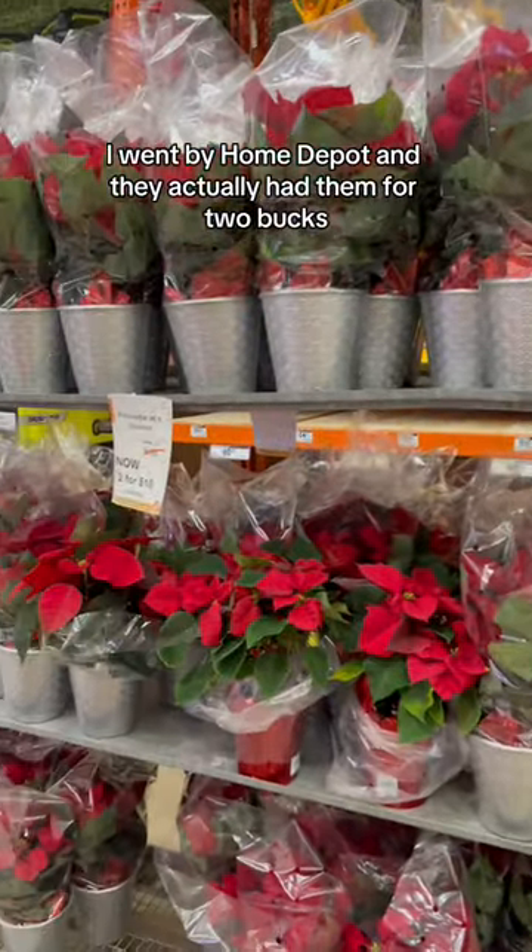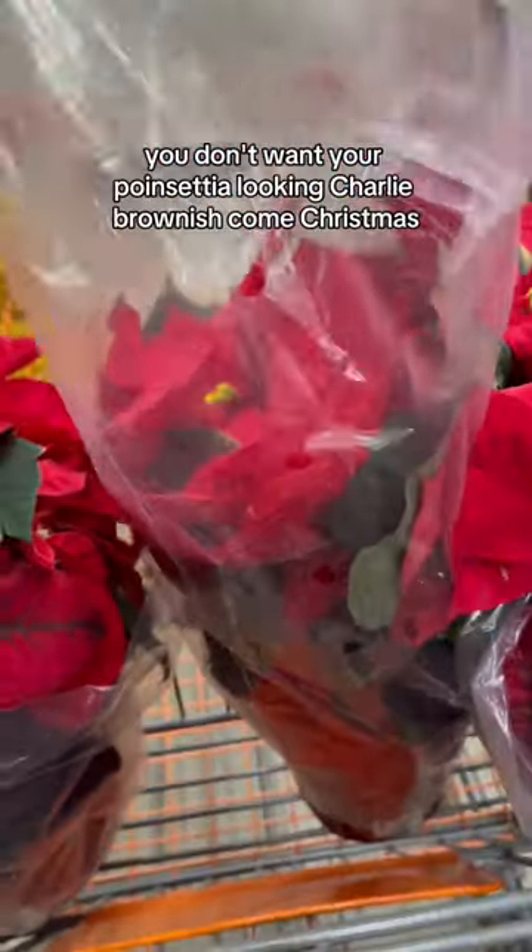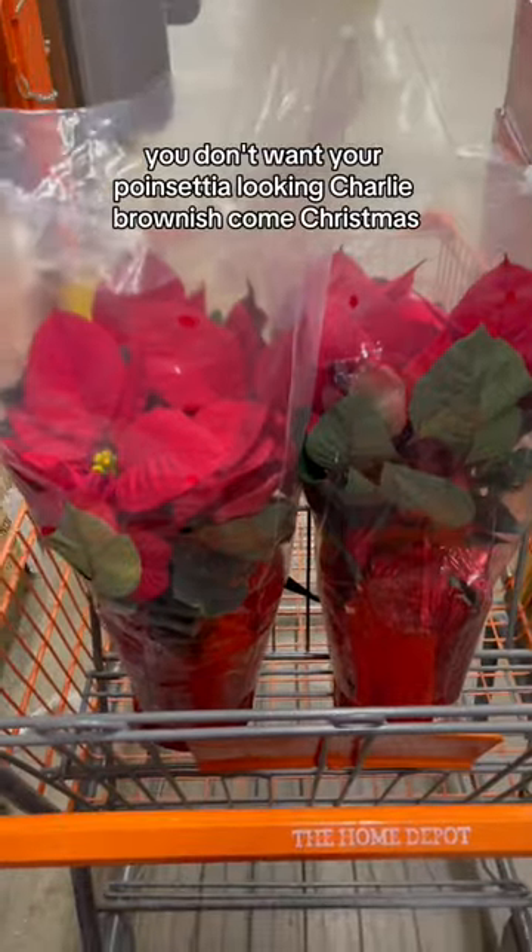A couple days later I went by Home Depot and they actually had them for two bucks, so I couldn't pass them up. I usually don't even get the red ones. Make sure you check your leaves for any discoloration — you don't want your poinsettia looking Charlie Brown-ish come Christmas.